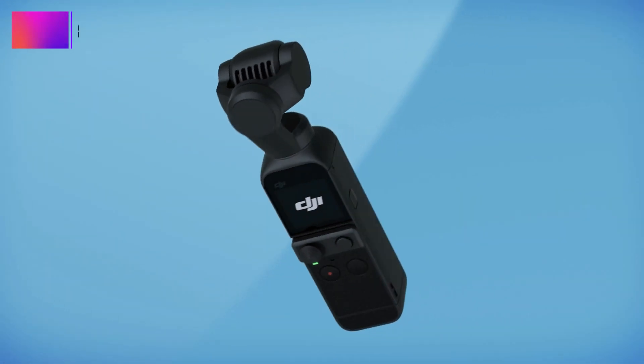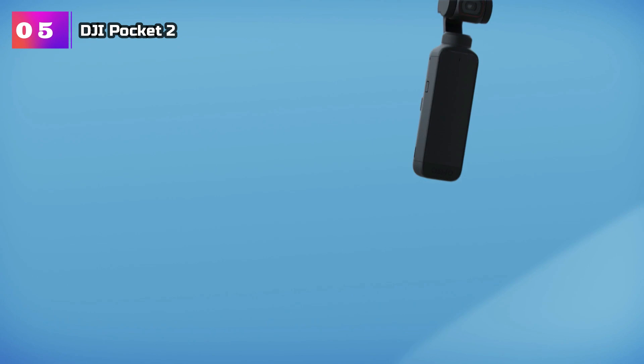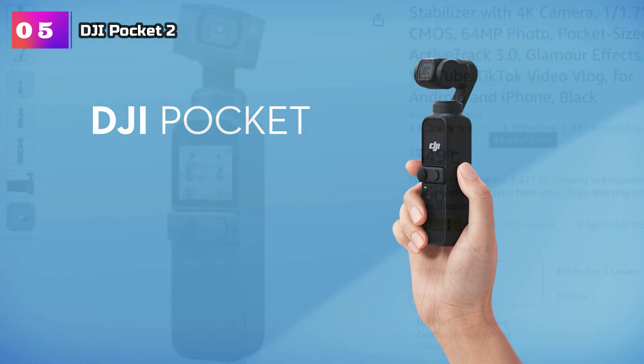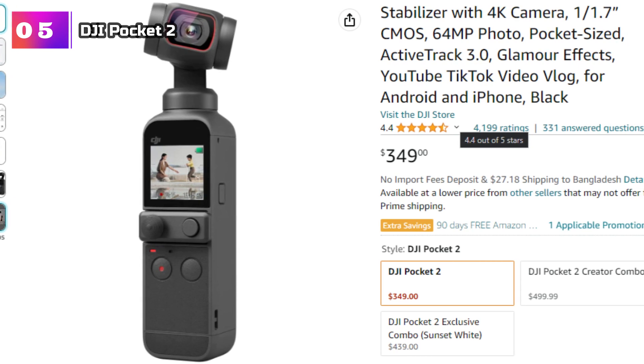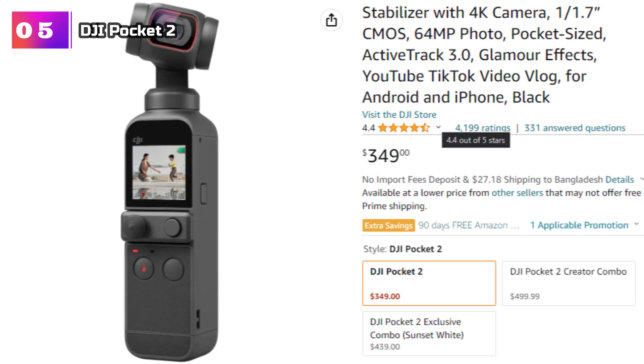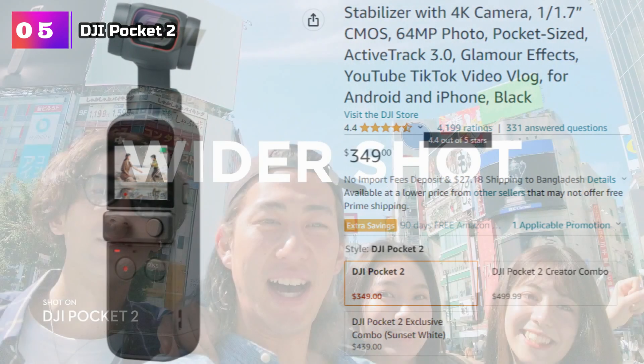Product Number 5: DJI Pocket 2. The DJI Pocket 2 is a game changer for content creators on the go. This handheld 3-axis gimbal stabilizer with a built-in 4K camera is a powerful tool that fits right in your pocket.